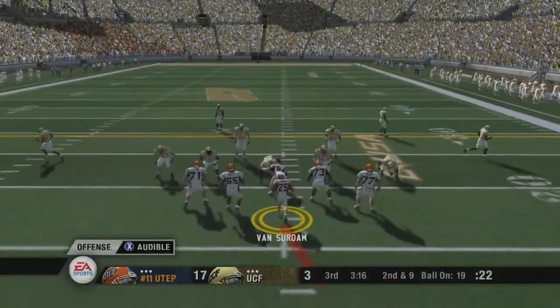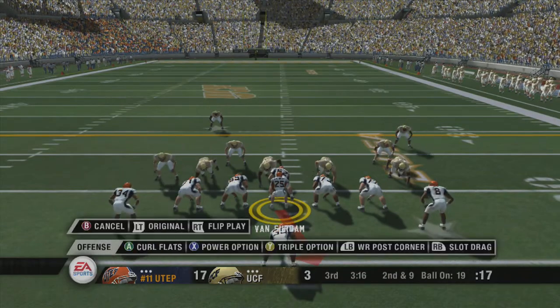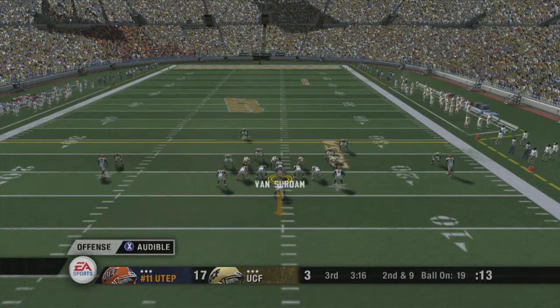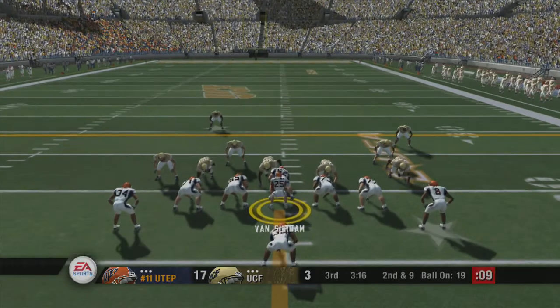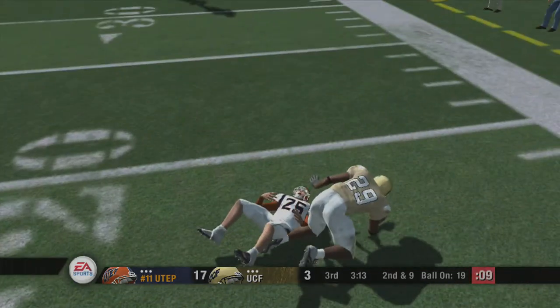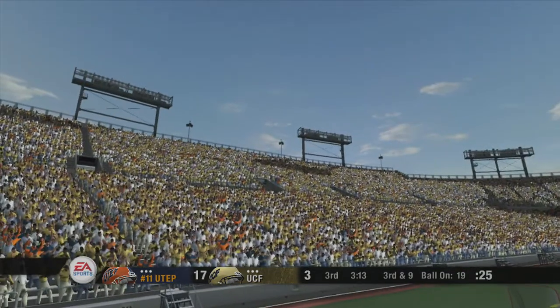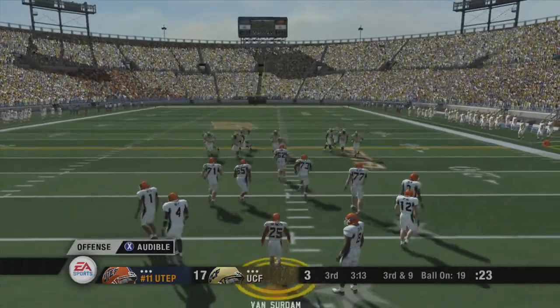They line up at the 19. Second down. Number 25 lines up under center and adjusts the play at the line. He's going to try and scramble, and this one's broken up. Excellent job of getting a hand in there to break up the pass. That one had reception written all over it, but the defender stepped up and made the play.